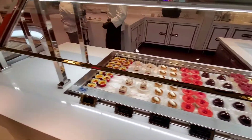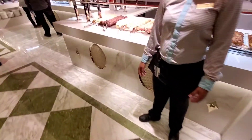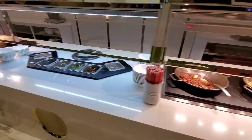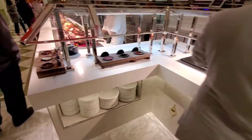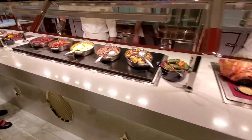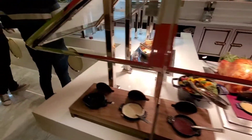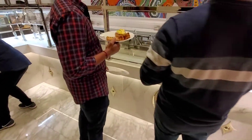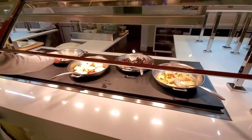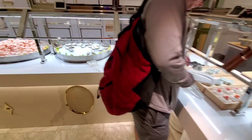Some more desserts. Gonna get the ice cream. Chinese food, some dim sum, carving section. You can make your own omelettes, and here's the seafood. Now we got sushi and the cold seafood.